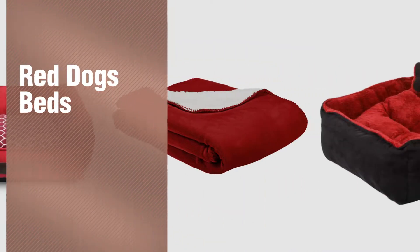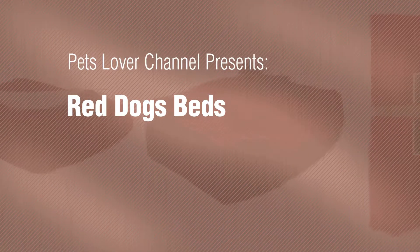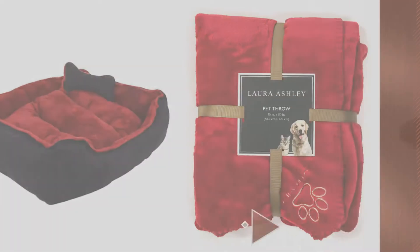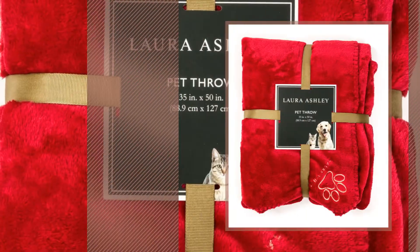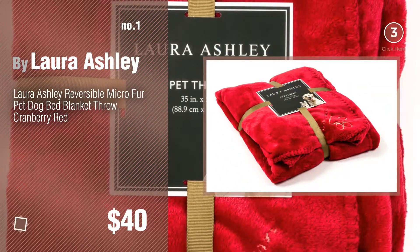If you're looking for Red Dogs Beds, here's a collection you've got to see. Pets Lover Channel presents: Red Dogs Beds. Number 1 by Laura Ashley. Watch this video and get inspired.